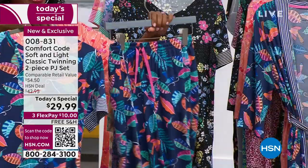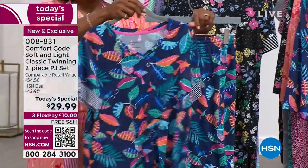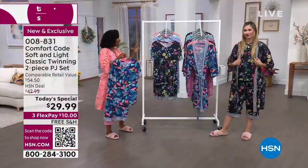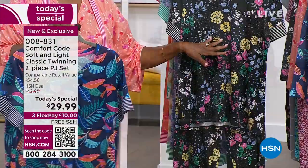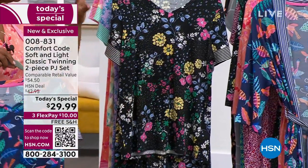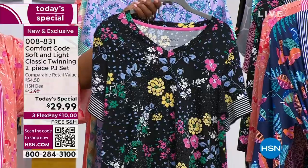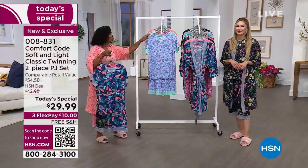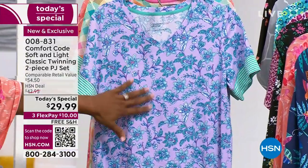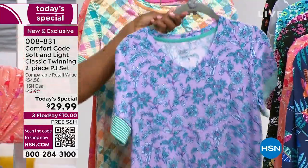This one is Navy Tropical — we were featuring it last hour and you were loving it. If you want it in this beautiful Navy Tropical, go ahead and pick it up. This is the most popular — this is the one Amy's wearing. It's called Black Bouquet. It does have a matching robe as a separate purchase, and everybody's loving the Black Bouquet. Right behind that we've got this lilac damask, which is really beautiful.